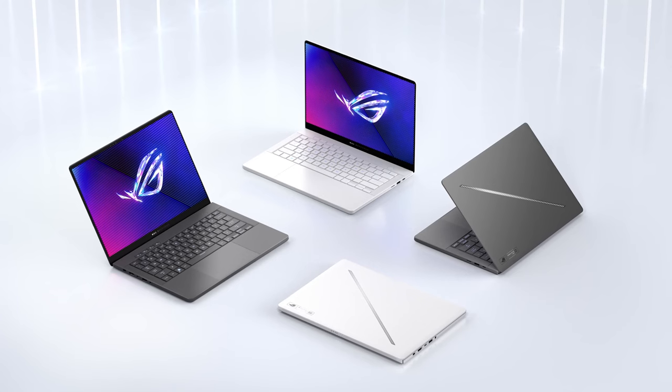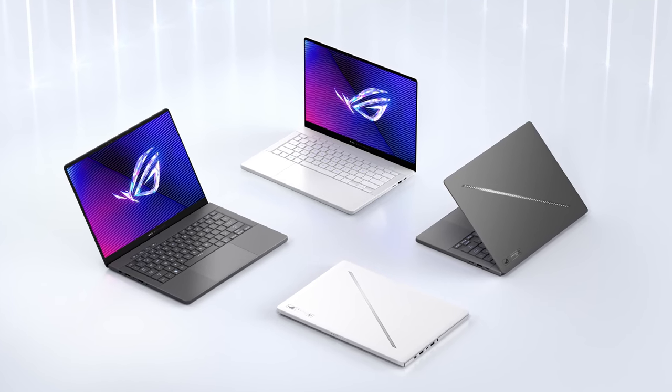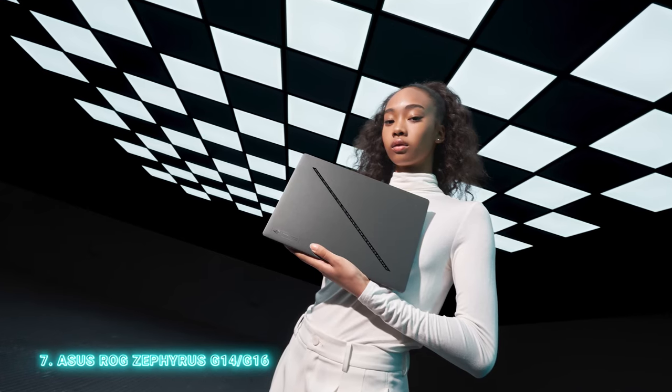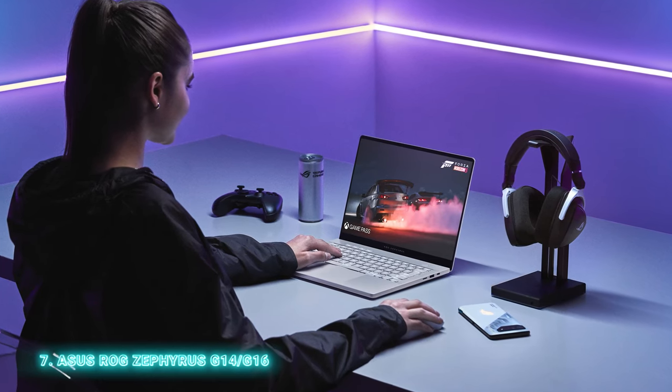Next up, let's check out the new additions to the Asus ROG lineup. Although Asus announced new configurations for some TUF Gaming and Strix models, the only laptops with a new design are the ROG Zephyrus G14 and G16. They look more mature, as if they're made for adults, not just teens who want something shiny, flashy, and gamer-centric.